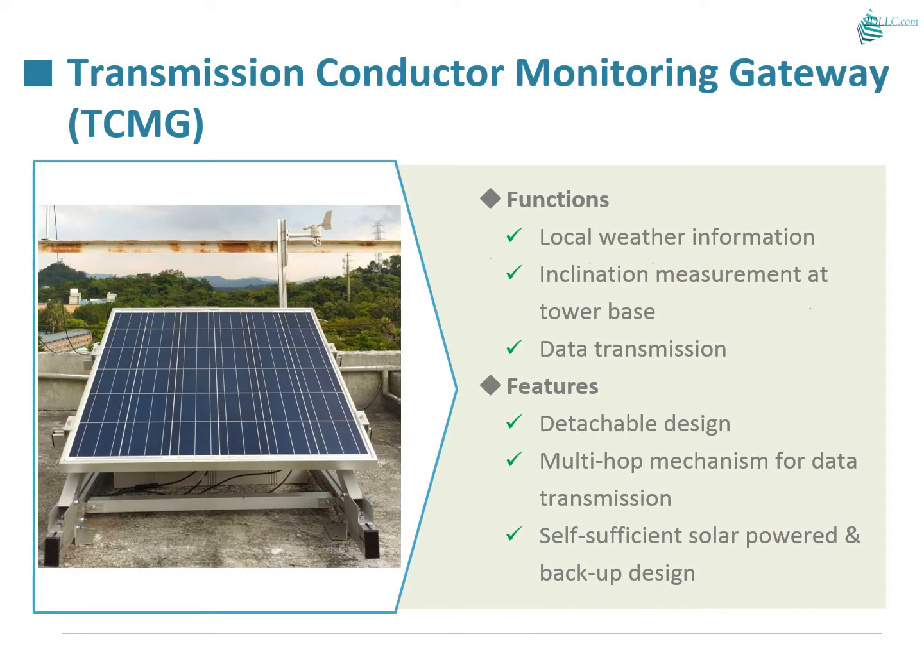TCMG is installed at the tower base to monitor tower safety, including vibration, tilt, and more. It can also provide micro-weather information such as wind speed, wind direction, and rainfall.